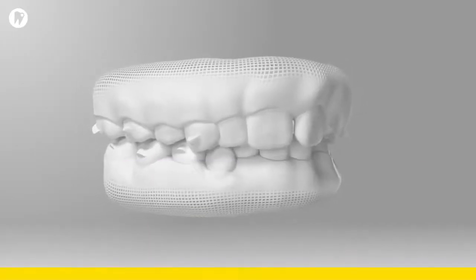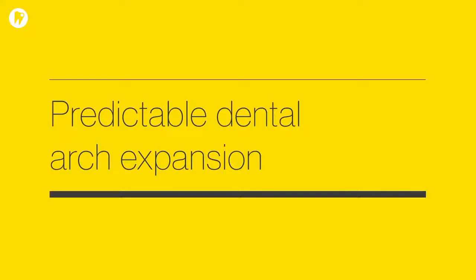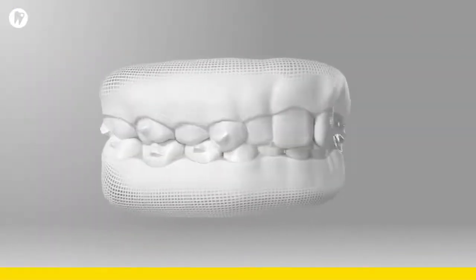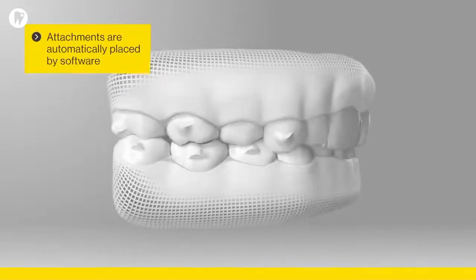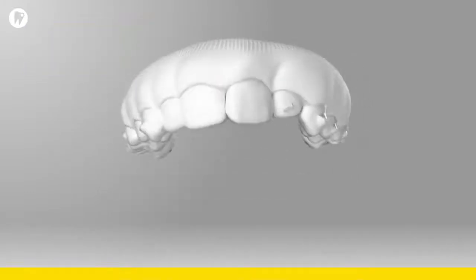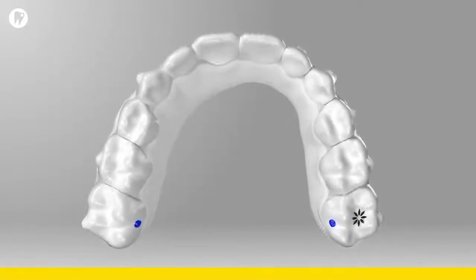Invisalign First Clear Aligners treat a broad range of malocclusions in growing patients. With Invisalign First Treatment, dental arch expansion is designed to be more predictable. New optimized expansion support attachments adjust and resize based on the buccal tooth surface. Smart stage technology is applied to both new and improved staging patterns.